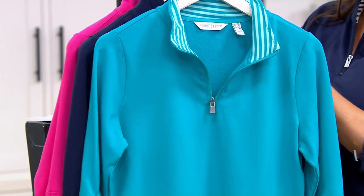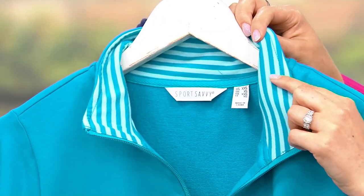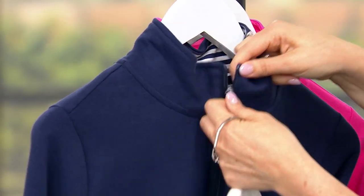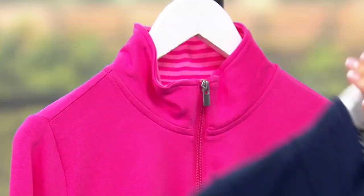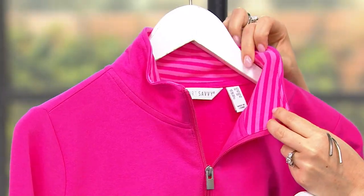I love that you pointed that out about the collar. I'm going to go through quickly and show you that contrasting collar. This, of course, is the Caribbean blue — it has that beautiful lighter blue stripe. Then we have the navy, and it has that gorgeous nautical black and navy striping. And then finally, we have the bright pink that has that lighter pink stripe.